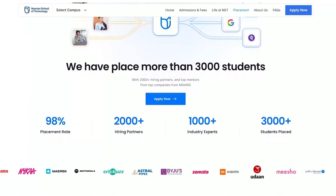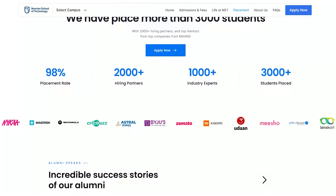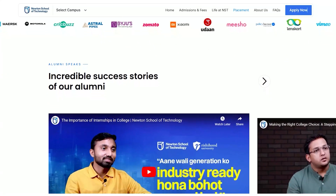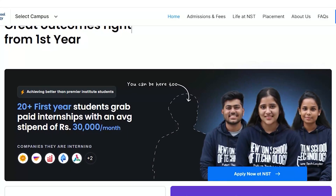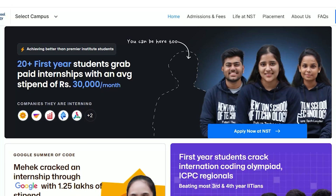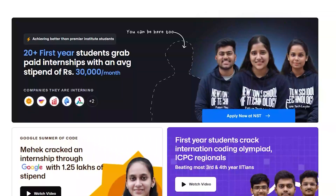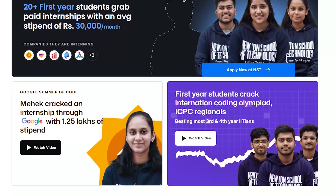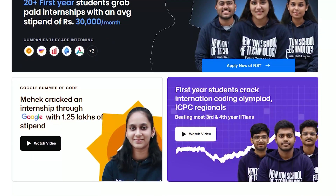One of the major doubts that students have is regarding internships. There's a six-month mandatory internship which is part of the curriculum at Newton School of Technology, with an average stipend of Rs. 30,000 per month. Their program has already been running for one year and we have gotten testimonials from students — one of their students cracked the Google Summer of Code internship with an average stipend of Rs. 1.25 lakh per month.